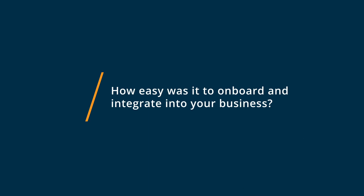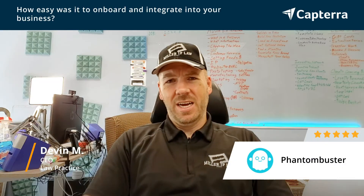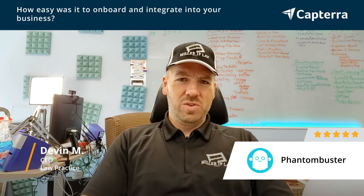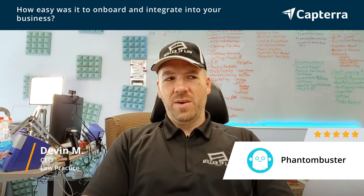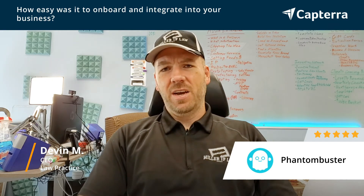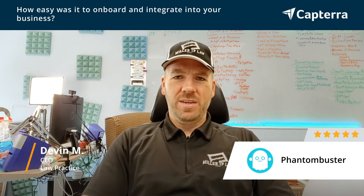To get Phantom Buster up and running, it was pretty easy. We used it along with our CRM — it was originally with HubSpot before we migrated it over. We're also using it with Zapier, and it integrated pretty well and pretty streamlined.